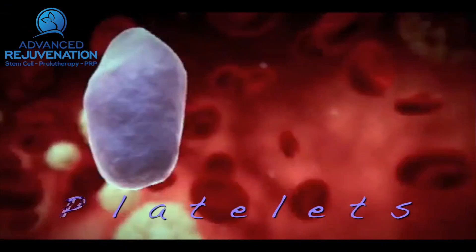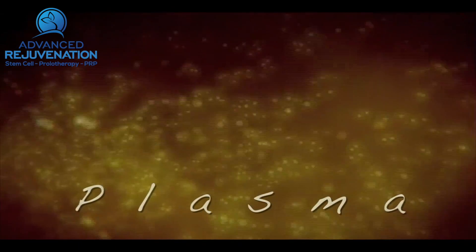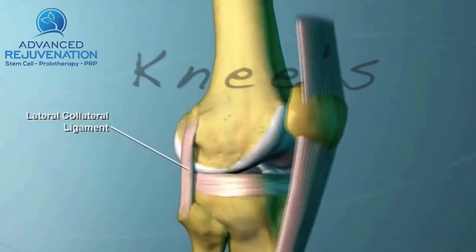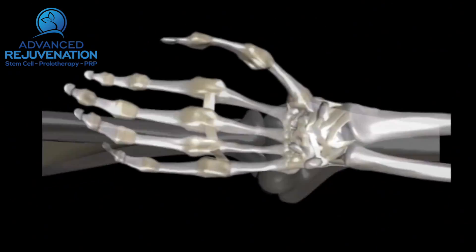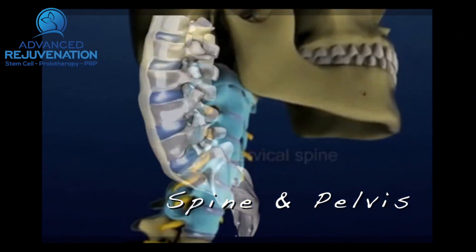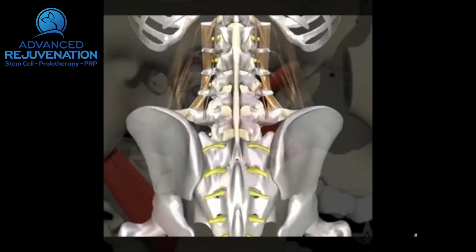Your blood has healing components such as platelets, growth factors, nutrients, and plasma. These can be concentrated down and injected into damaged knees, the rotator cuff and shoulder, the elbows such as tennis elbow, the hands and wrists, even the spine — cervical, thoracic, and lumbar — as well as the pelvis and hips.